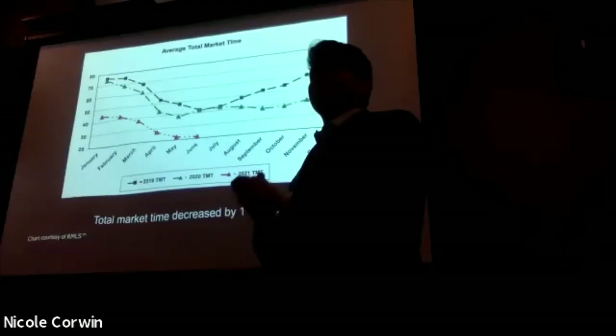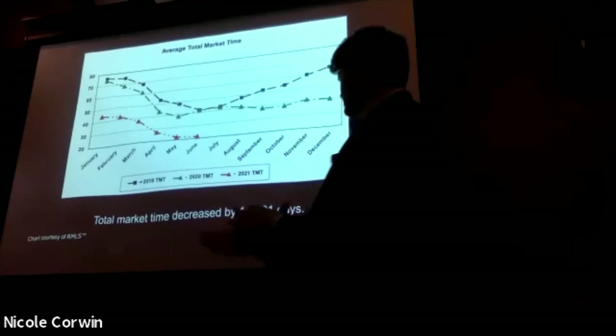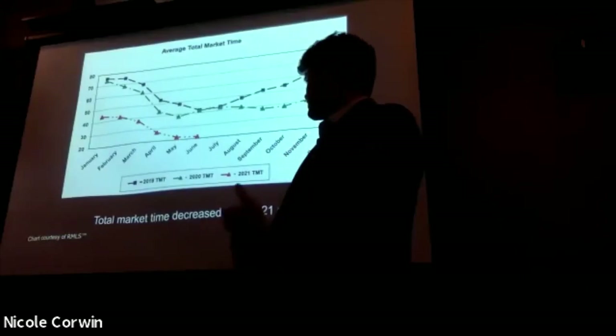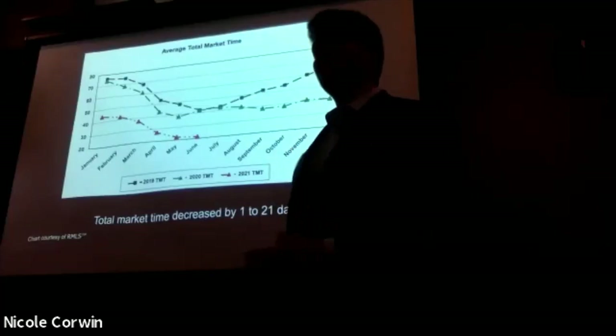The total market time for properties listed has decreased yet again by one day, down to 21 days now. If you have priced your home accurately and it's on the market, you should expect that property to sell in three weeks — which is a very, very fast time frame. Very unheard of. Quite amazing.